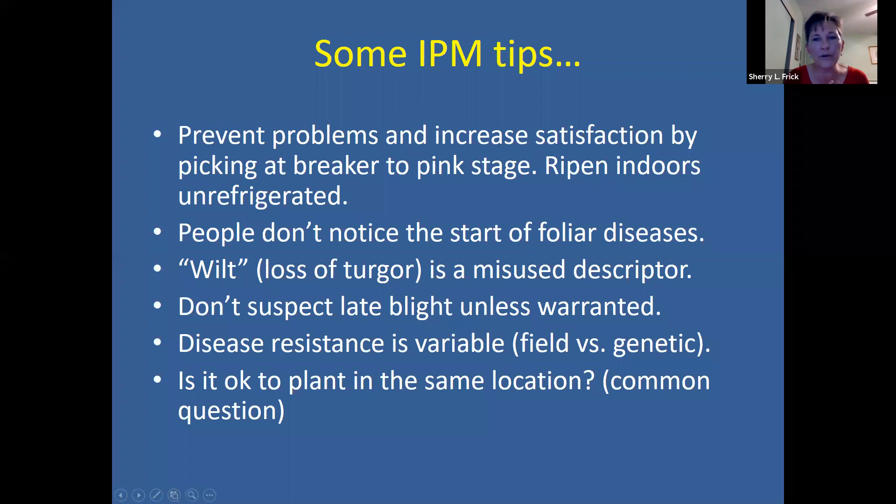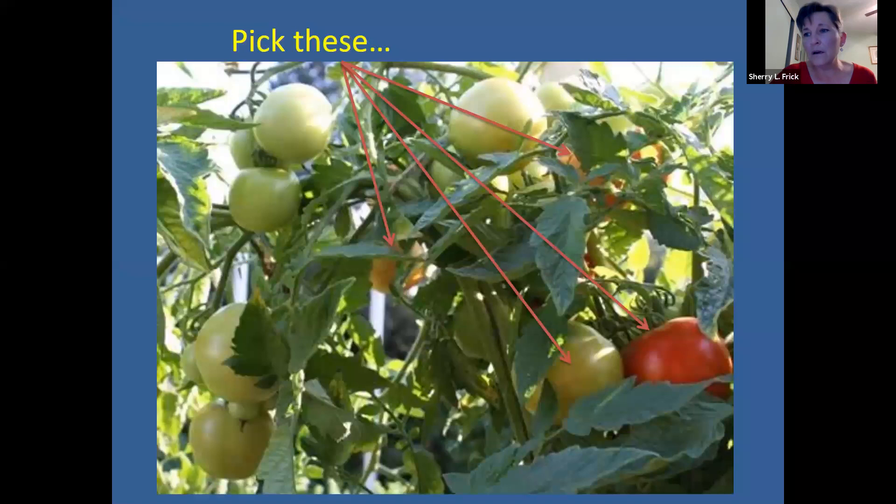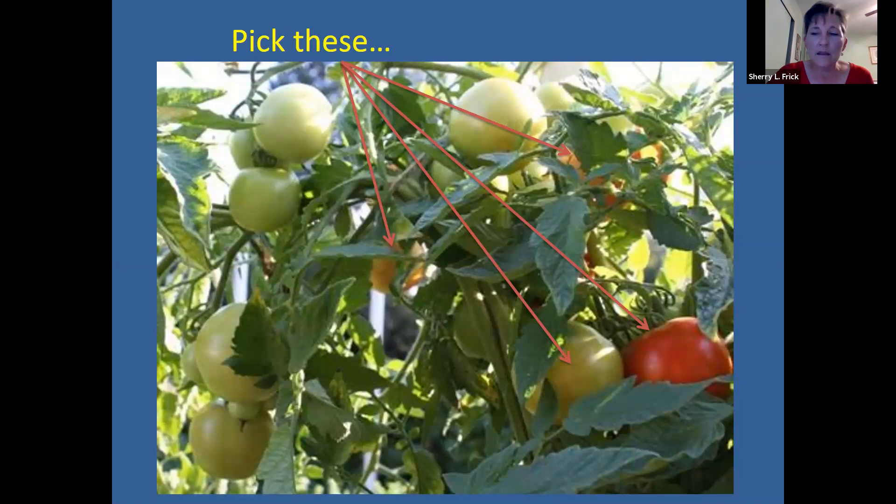Wilt doesn't necessarily mean that you have a disease — it could just be that your plants need to be watered. There are several different kinds of wilts, some caused by fungi and some caused by bacteria. Don't get overly concerned about late blight every year — just keep an eye out for it. Disease resistance between plants is going to vary. For early blight, it's pretty much everywhere and you're not going to get away from it. But for other diseases, especially soil-borne ones, moving your tomatoes to another spot can really help avoid the problem.